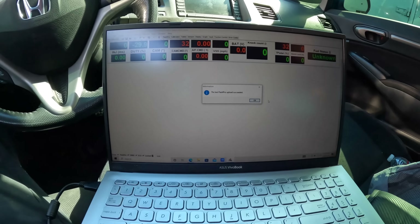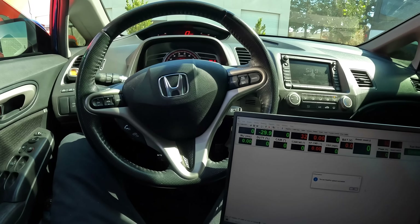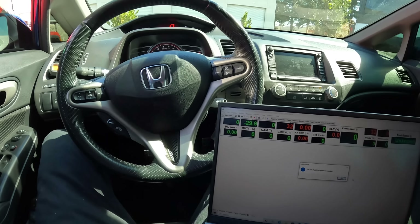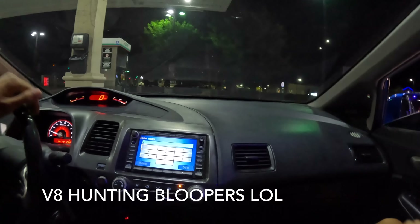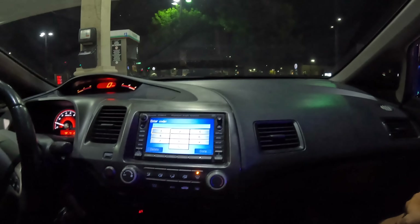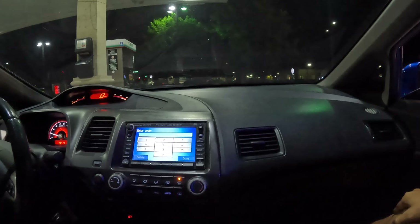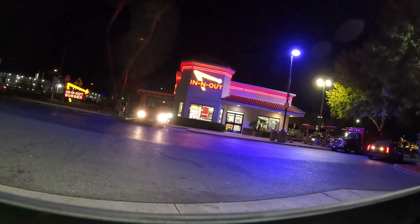My tuner actually sent me an updated tune so I went ahead and uploaded it. I'm gonna send them more logs and once we're done, we're gonna go V8 hunting. Yo guys, we just found a CTS-V — our first victim. It's a CTS-V, looks like a 2010, an older one — wait, that's not a CTS-V, bro, that's a V6!